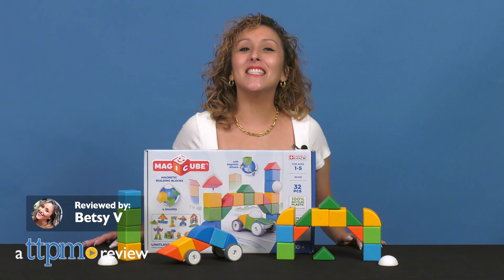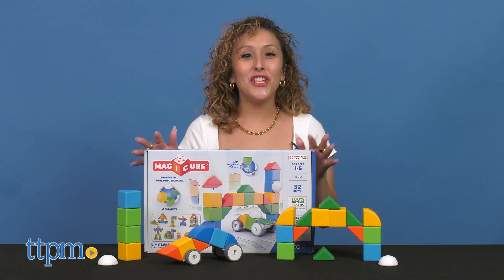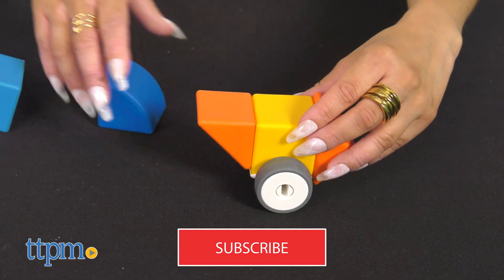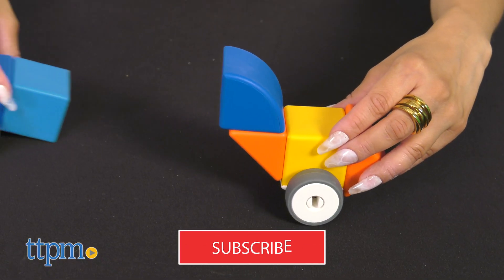It's never a bore when building is involved, and that's the case with these Magic Cube Magnetic Building Blocks 32-piece set. Now to catch more of the latest in toys, don't forget to subscribe.